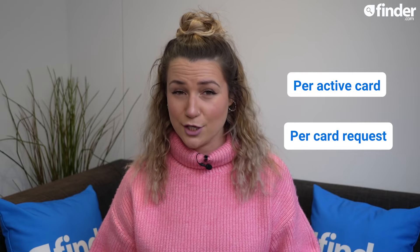Plus, if those cards have low overseas spending fees, or the account they're linked to lets you pay in the currency of the country you're in to avoid conversion fees, then that's an added bonus. Be sure to check in advance for any fees that come with your employee cards — some account providers will charge per active card, while some may charge for each card you request, whether it's then used or not.